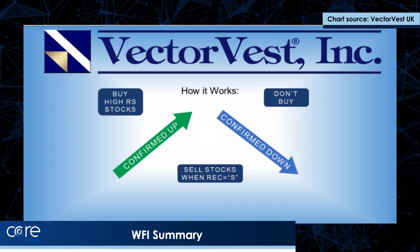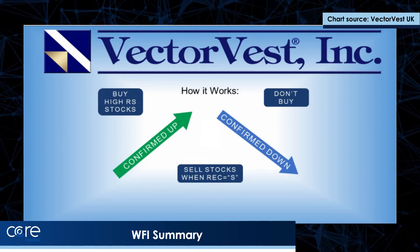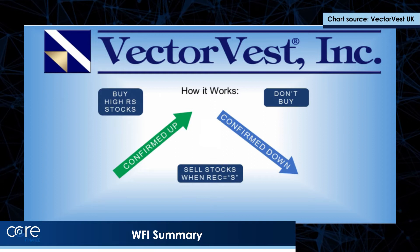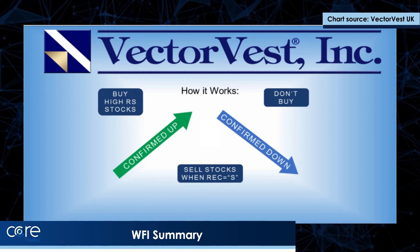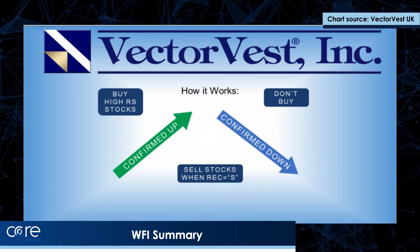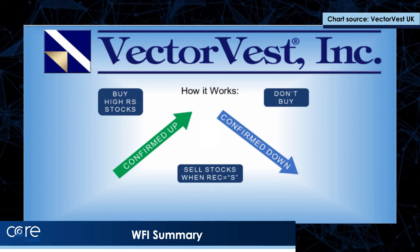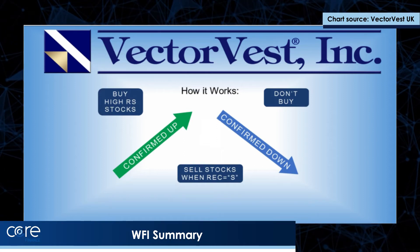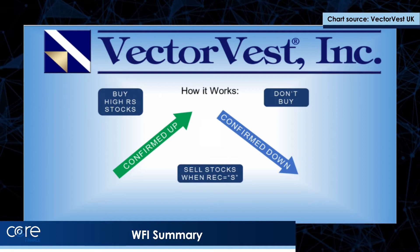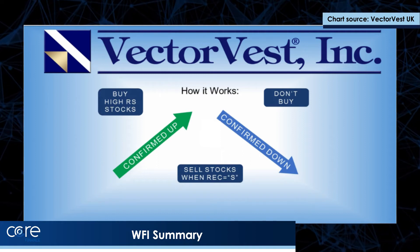Now, sooner or later, we'll print a sell signal. Markets are like living people — they breathe in and they breathe out. But when we get a confirm down, there's a higher probability that one of your high RS stocks will hit a stop loss. In this case, you get out but you do not replace — you build a cash position. So if, for example, we got a confirm down and were stopped out of two of the 10 shares, we'd be 80% in equities, 20% in cash. When the next confirmed up signal comes, we run the UniSearch again and replace so that we're always fully invested when the market is rising.